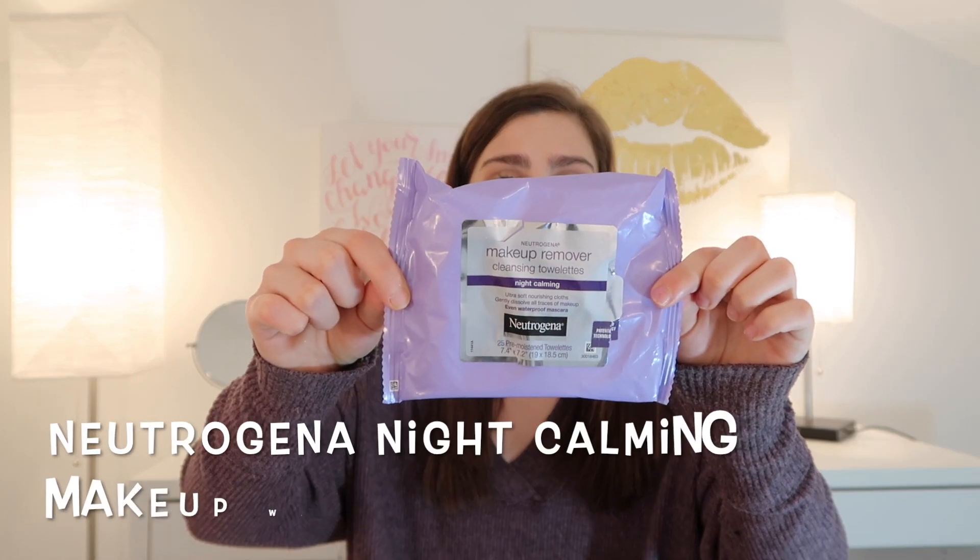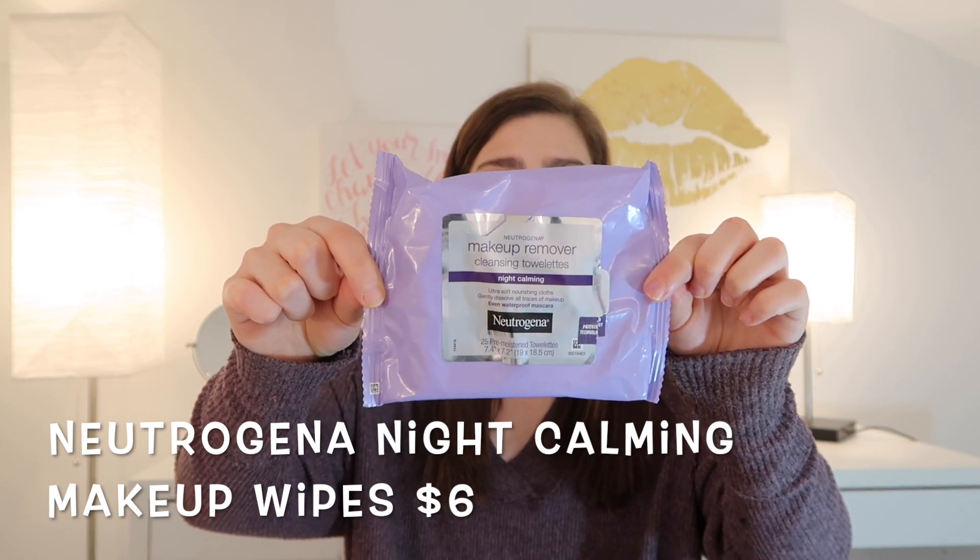Enough self-promo — let's get into what you came for. The first product is one I think a lot of people can benefit from using; it really does not matter what skin type you have. I'm definitely a makeup wipe girl. I'll use makeup removing balms or cleansers or whatever, but when I use makeup wipes, I really do prefer Neutrogena compared to anyone else. I like their blue wipes, their teal ones, but I like these purple ones the best. These are the Neutrogena Makeup Removing Night Calming Wipes — here's what they look like.